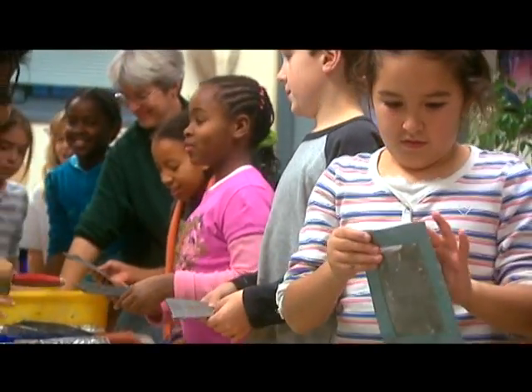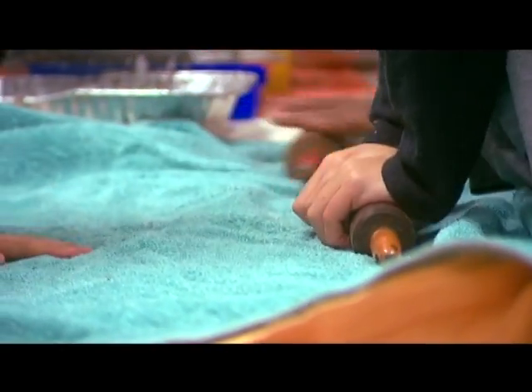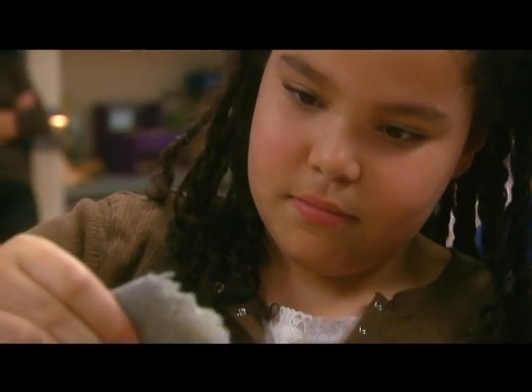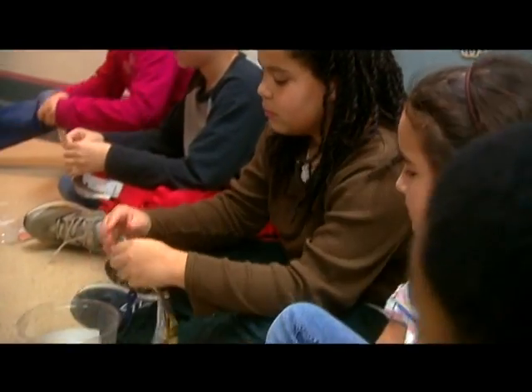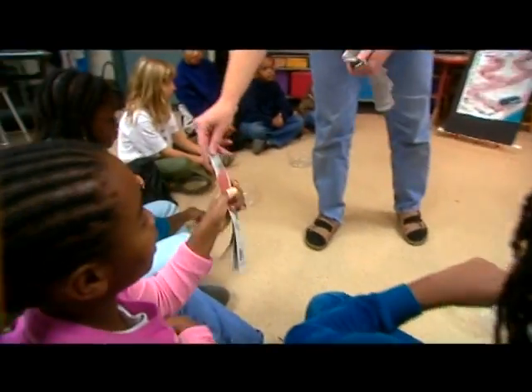We think this is a valuable project because kids actually get to make a piece of paper, so they see on a smaller scale how paper is made. We find that teachers just love this activity. It's a great education in how something that they use every day at home is made. The first part of paper making is to get small enough pieces that the machinery can then make pulp out of it.